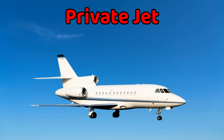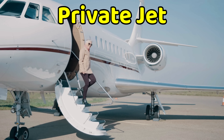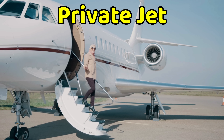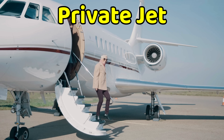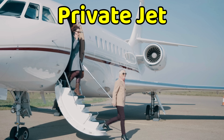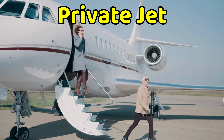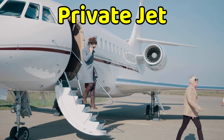This is a private jet. A private jet is a small luxury airplane for fewer passengers. It is very fast and can fly to many places without waiting in airports. Rich people, celebrities, and business leaders often use them. Private jets are comfortable with soft seats and sometimes even beds — they are like flying hotels in the sky.